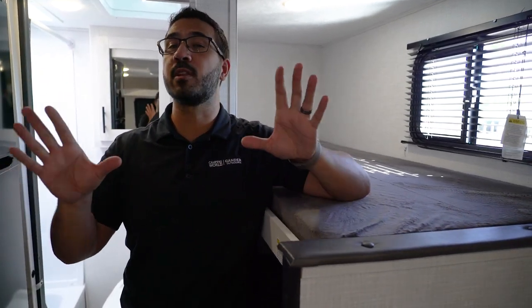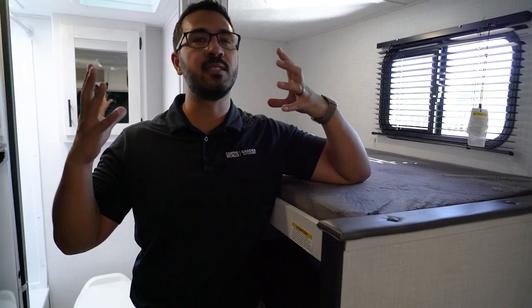Coming in a little under 3600 pounds, capable of sleeping four plus, it's nice and bright with a ton of windows. Folks, this is the 2022 Coleman Rubicon 1628BH.